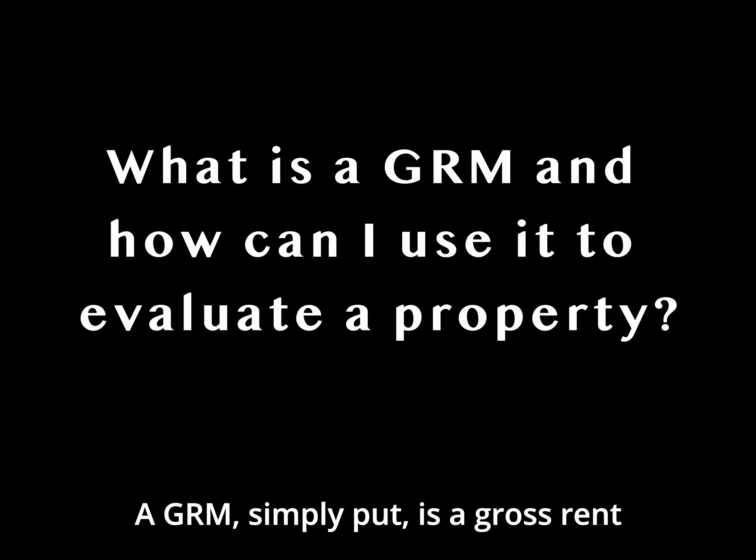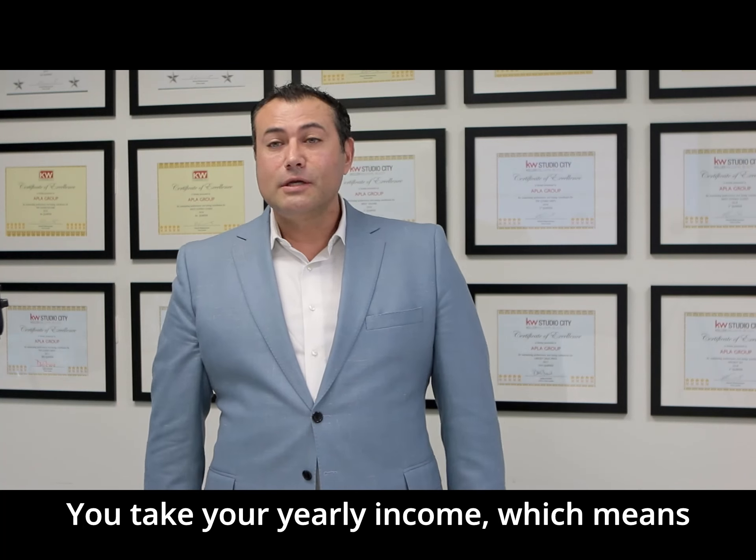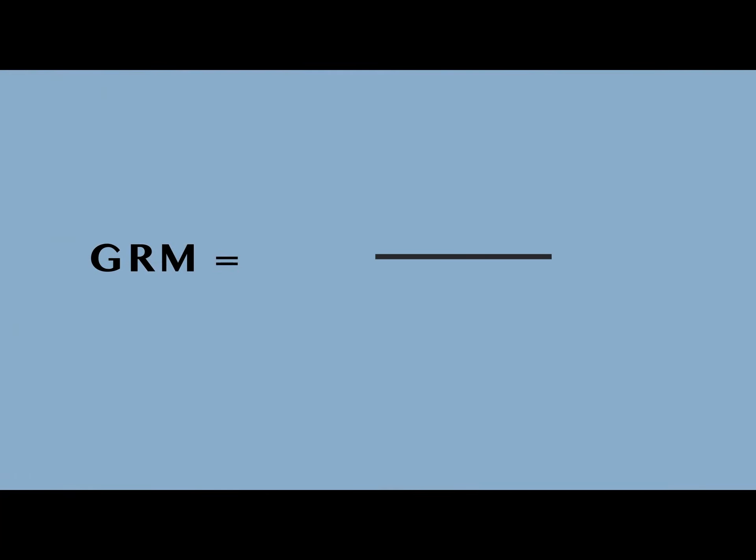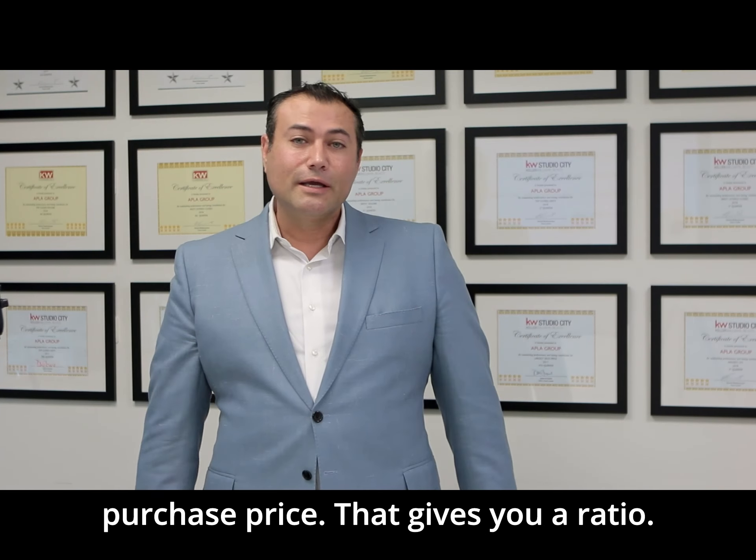A GRM, simply put, is a gross rent multiplier. What does that mean? You take your yearly income — which means all the rents for the year — and you divide it into the purchase price. That gives you a ratio.